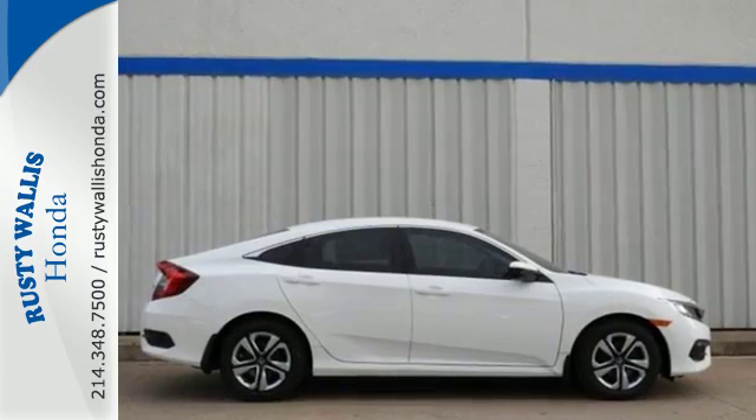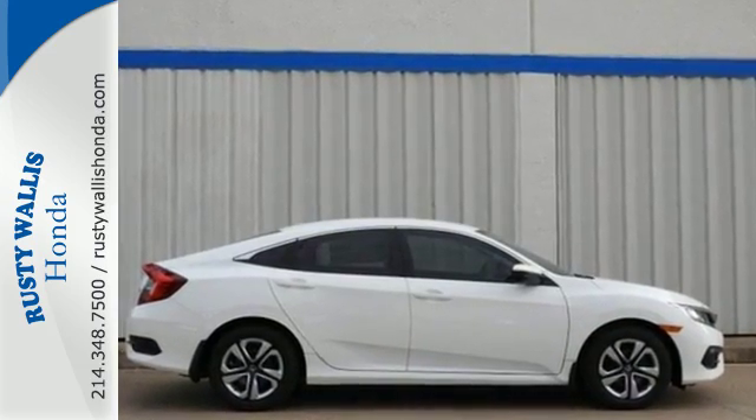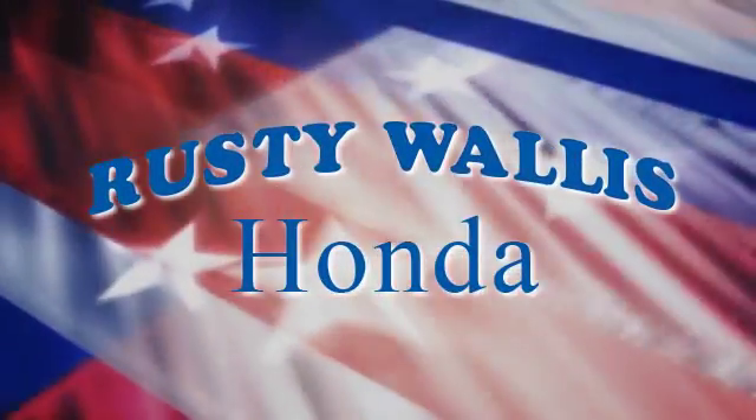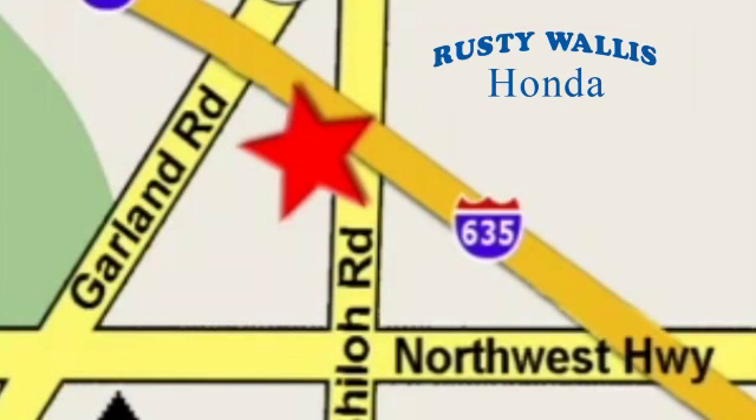Climb inside this overachieving Honda Civic. Drive yours home today. At Rusty Wallace Honda, our primary goal is to satisfy our customers. Stop in today. We're easy to find, just off I-635 at Shiloh Road.